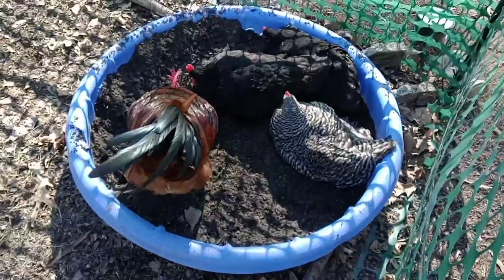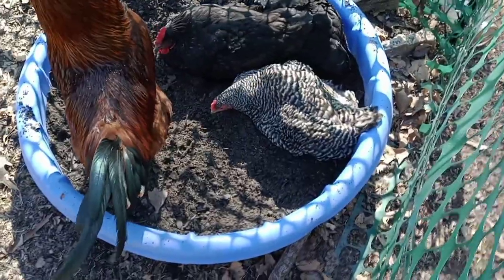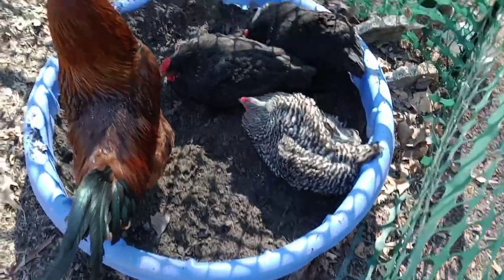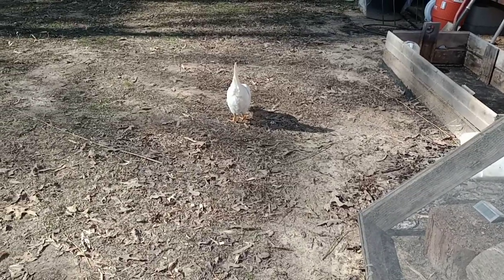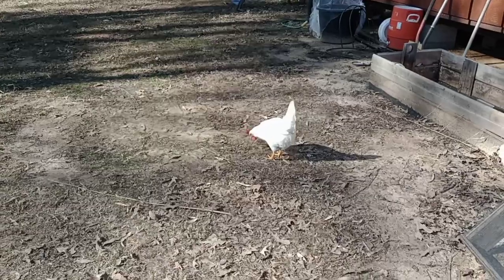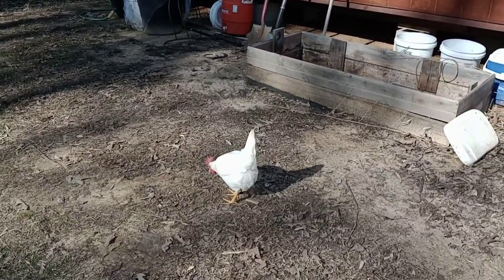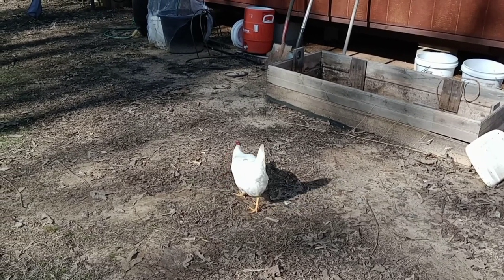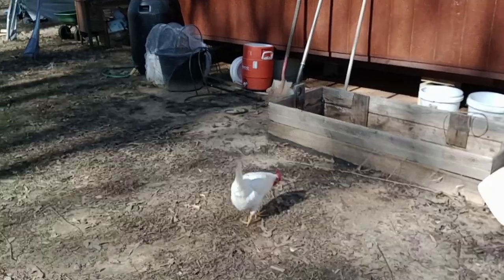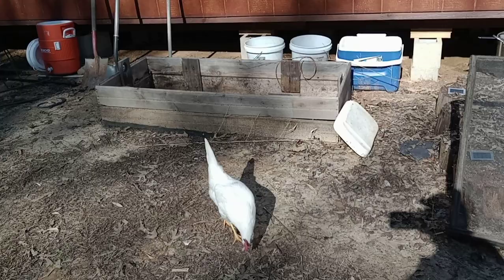I put some wood ash in there yesterday and mixed it up a little bit. The girls and the boy are finally going back and taking their dust baths — hooray! One of them flew the coop when I wasn't looking — it's not the same one, so I'm going to have to catch her and trim her wings. These leghorns can fly even without their full feathered wings.